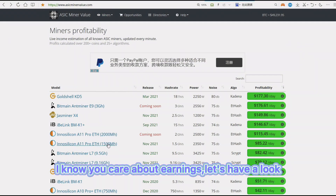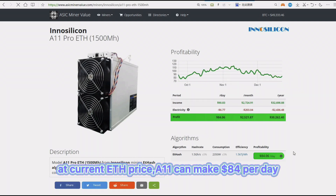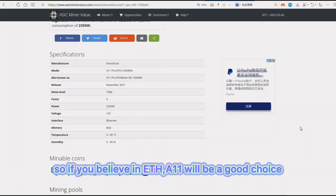I know you care about earnings — let's have a look. At current ETH price, the A11 can make $84 per day. It's not a small amount, right? So if you believe in ETH, the A11 will be a good investment.